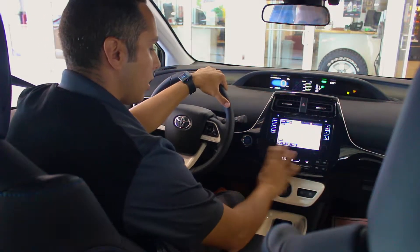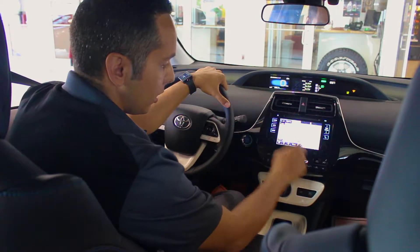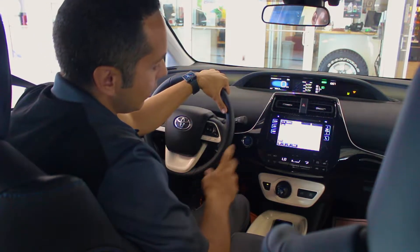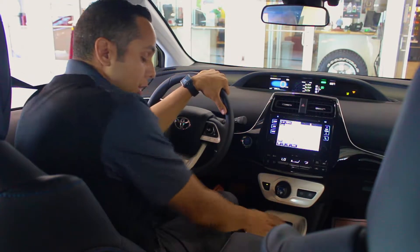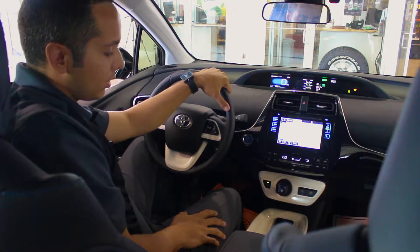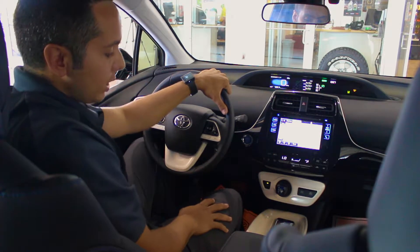As we transition over to our navigation screen — a very easy-to-use system, very integrated with technology, points of interest, and traffic. You'll notice down here our reworked climate display is going to integrate dual zone with an eco setting to save even more fuel. You can actually eliminate the vents in the rear if it's just you and your sweetheart driving home.